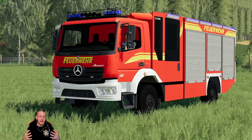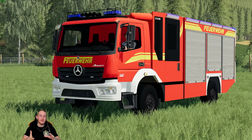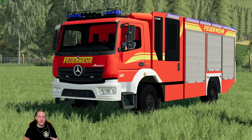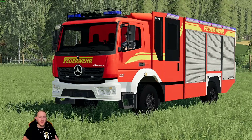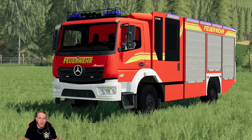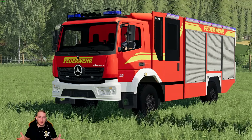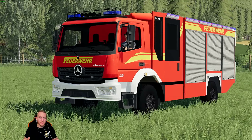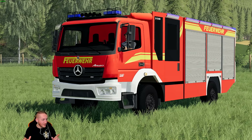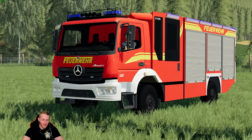Den könnt ihr euch natürlich wieder runterladen – der ist freigegeben. Unsere Modder haben den nicht komplett selber gebaut, aber die haben ihn fehlerfrei gemacht. Der wurde von jemand anders gebaut, wir haben den nur quasi ready gemacht für den Dedicated Server. Es funktioniert alles, der lässt sich super fahren. Unten ist der Link in der Videobeschreibung, dort könnt ihr den über die Homepage MacManus.de runterladen. Unterstützt die Modder natürlich noch ein bisschen. Das erstmal zur Info – da habt ihr jetzt schon zwei Feuerwehrfahrzeuge, es wird noch ein drittes und auch ein Rettungsfahrzeug kommen.